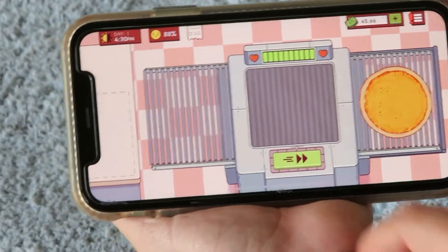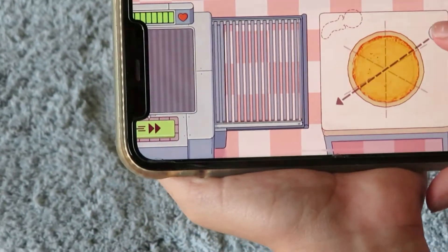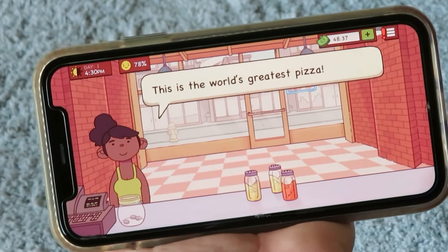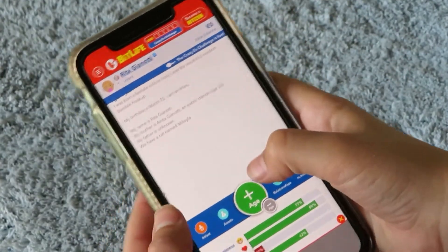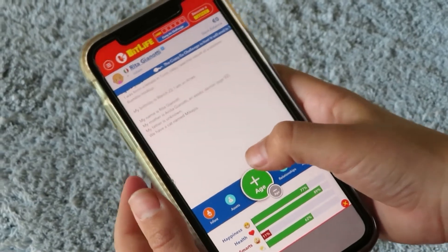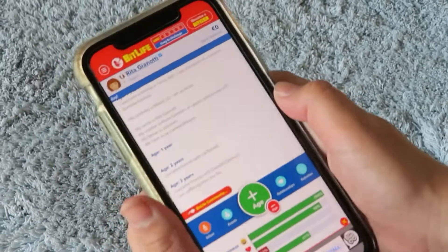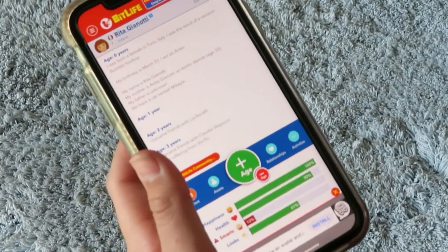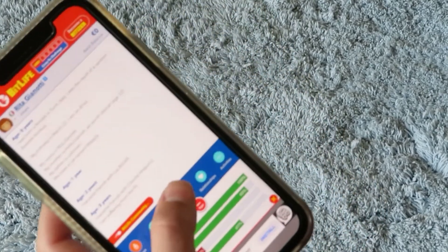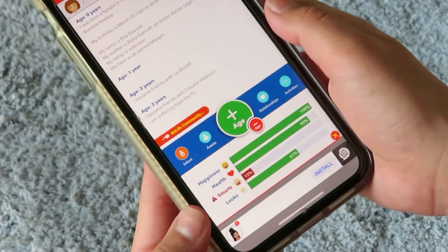Next is BitLife, which is a life simulator where you start as a baby and make life choices. This is really entertaining as there are a lot of different activities. You can choose what to do with your friends and you have to maintain happiness, health, and looks.